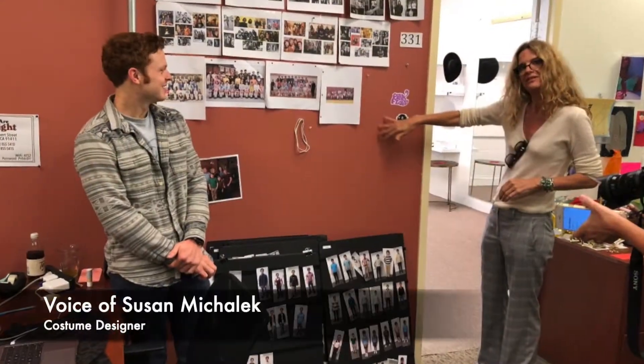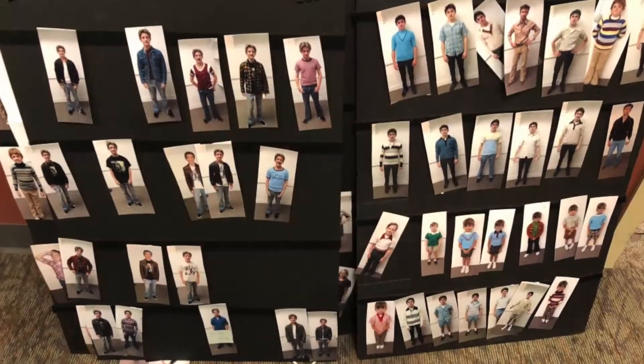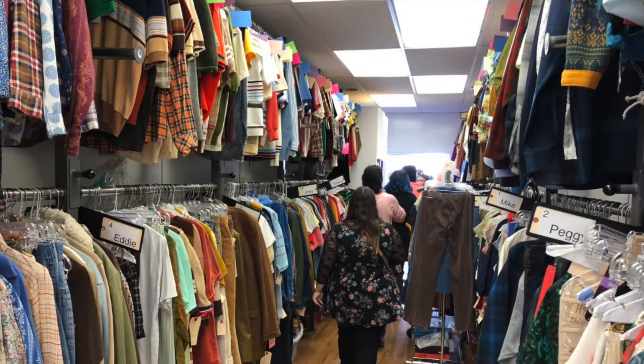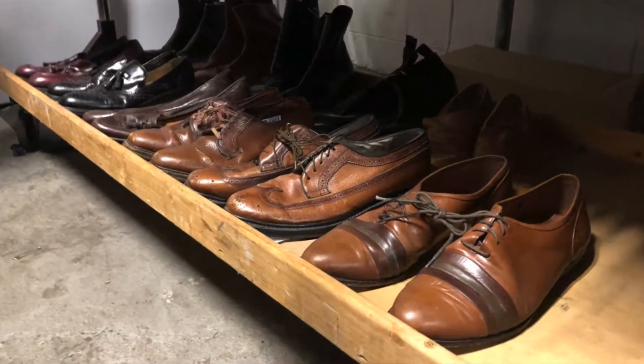This is where we do our fittings — these are some fitting photos. Different looks for each Cleary boy. Everyone has their own look, and it's all supposed to look like hand-me-downs, except it's happier because it's on ABC, so it's sort of a colorful hand-me-down.